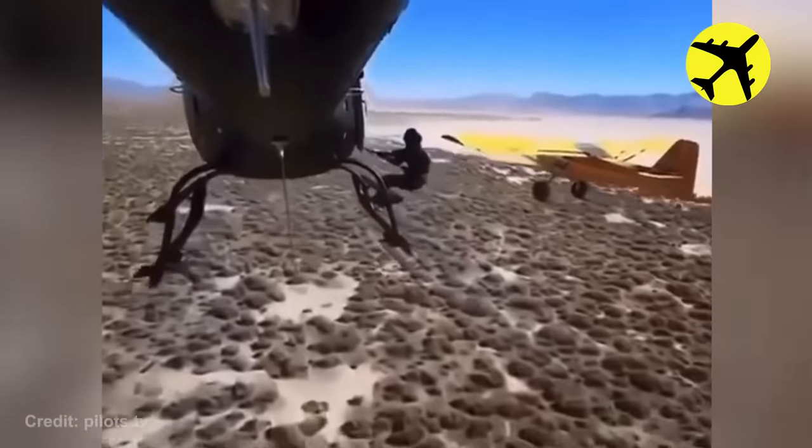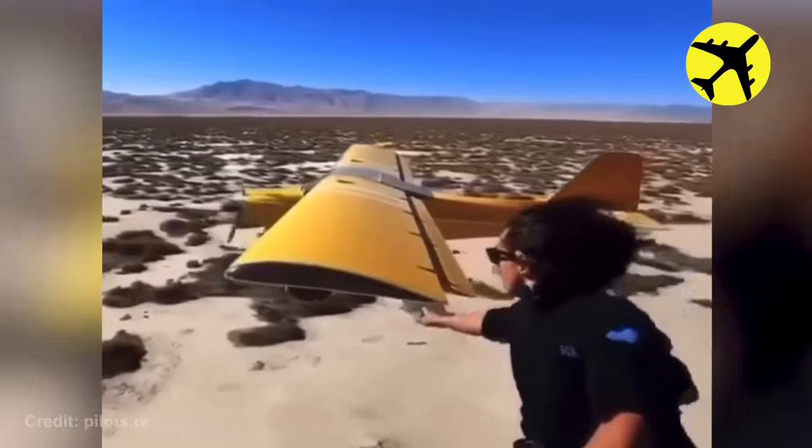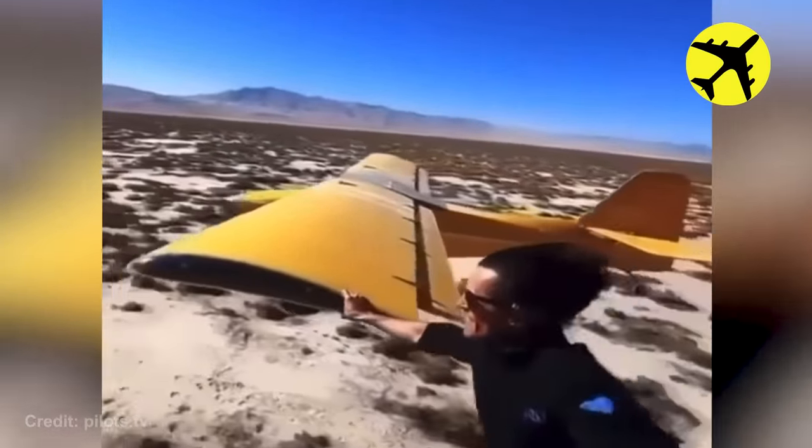This man was holding onto the landing skids of a helicopter with one hand, and then grabbed the wing of the plane with the other.